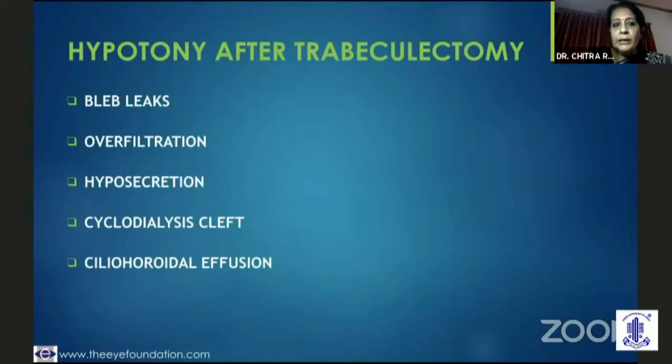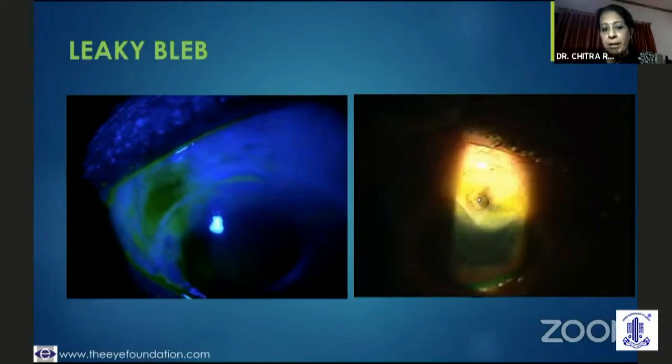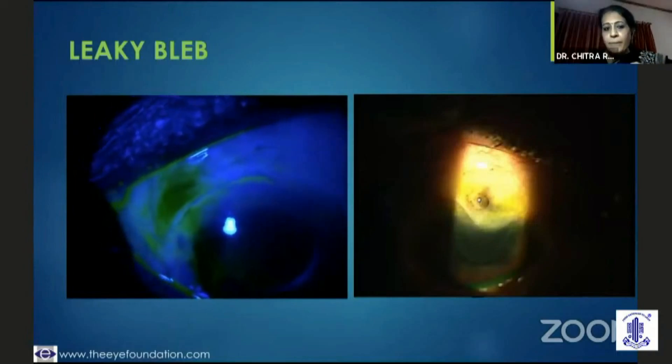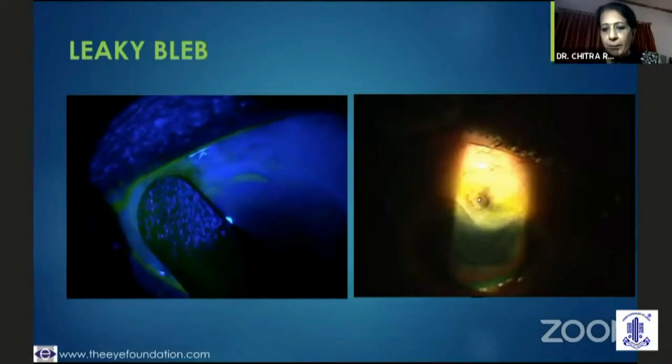The other challenge is hypotony. It could be something as basic as a small bleb leak that was unnoticed, an over-filtering bleb, hyposecretion, a ciliary body shutdown, a cyclodialysis cleft, or an effusion. What is most important is that I need to paint the bleb to locate where the leak is. This non-staining aqueous leaking out, as in this case, would tell you that there is a bleb leak.